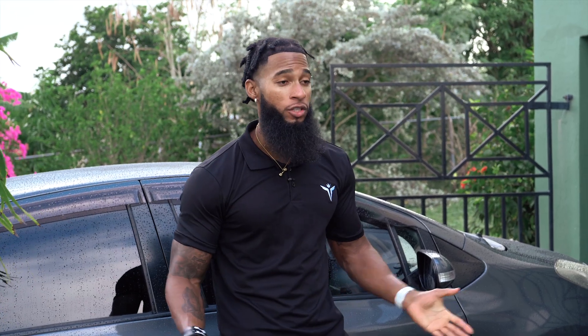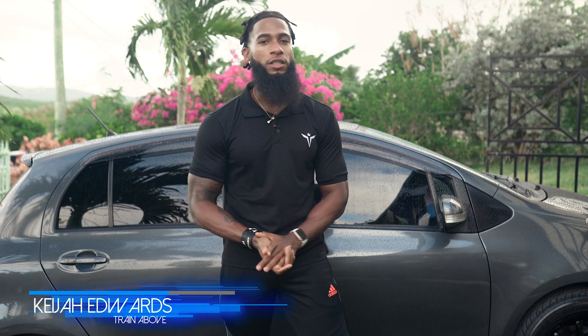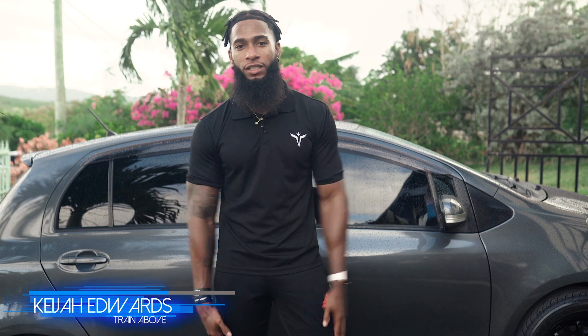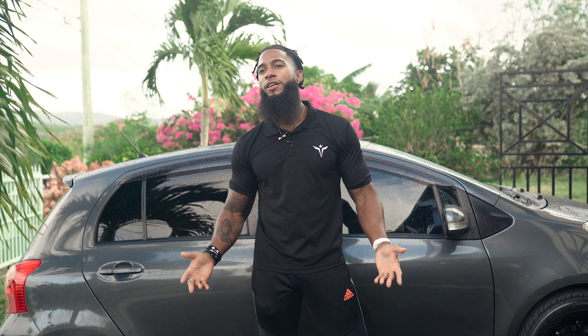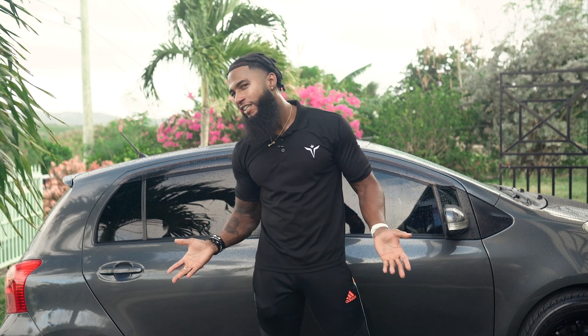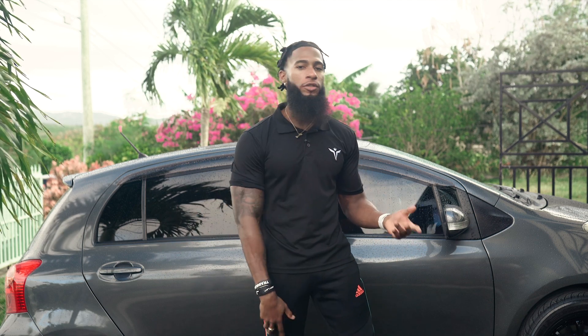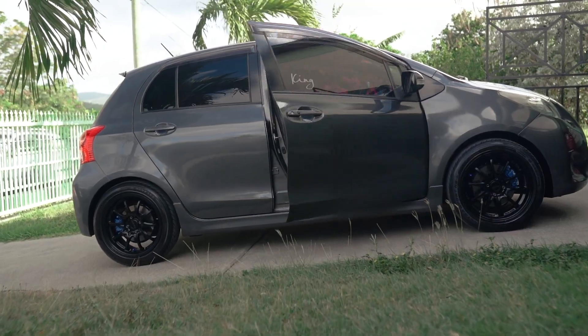My advice is to stop buying used tires and get new tires. I've also gotten a full service there — filter change, oil change, everything — and it was very well done and quickly as well. I get all my air fresheners from there and my car wash products too.